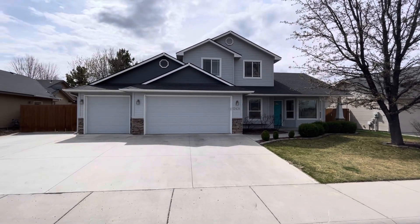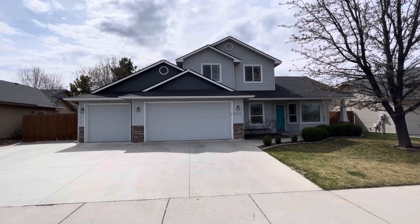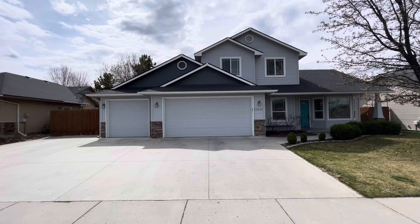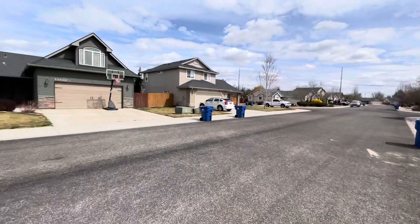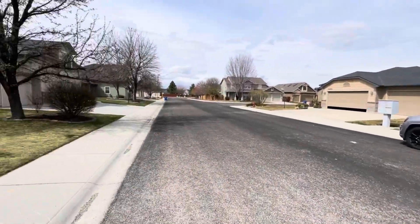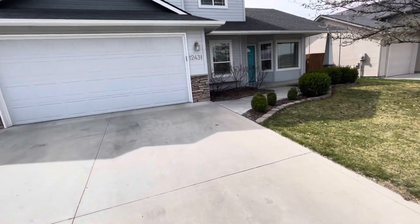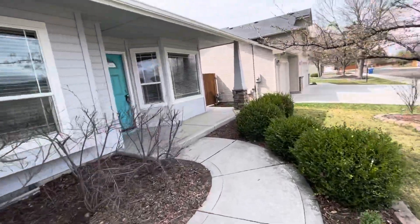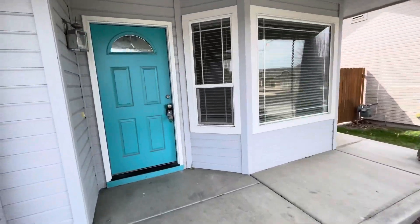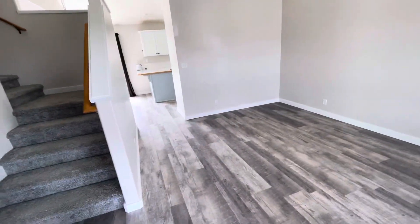Hey guys, welcome to 12431 Winton here in southwest Boise. This is a four bed, two and a half bath. We're in a good neighborhood here — I'll give you a little street view. This home is off of Cloverdale and Lake Hazel, so it's in a good area. There are lots of schools, parks, and we've got some dining and stuff coming in to this area as well. I'll take you guys inside.